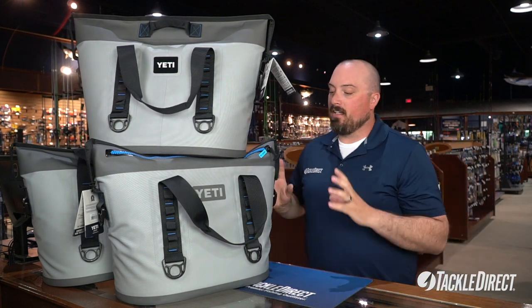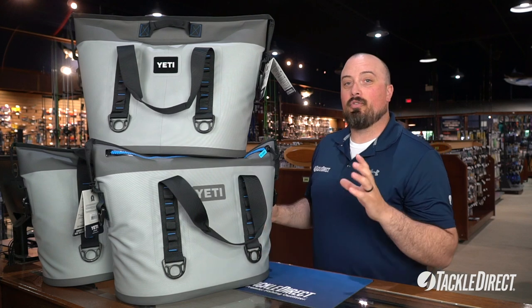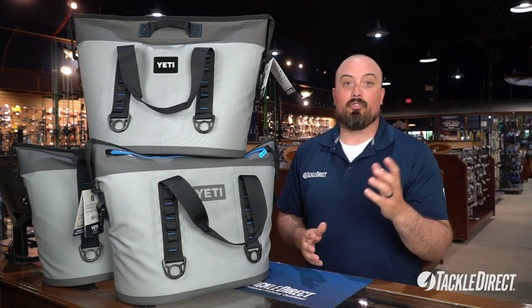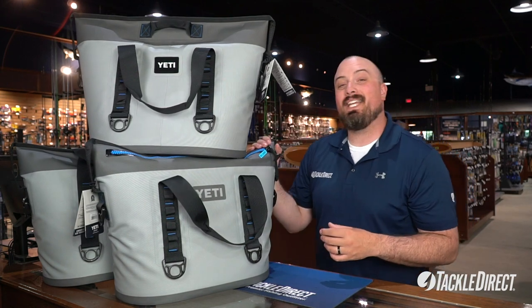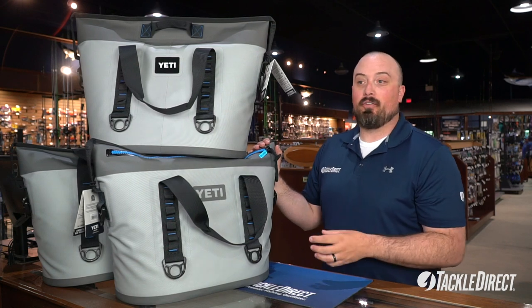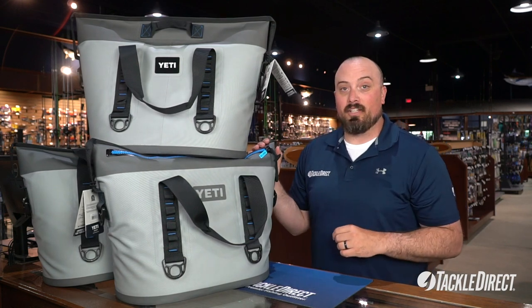As far as capacity, you can hold 23 cans with a 2-to-1 ice-to-can ratio — those are 12-ounce cans. You can fit 28 pounds of ice alone in this bag, or if you have liquid in it for whatever reason, it'll hold 7.2 gallons of liquid.